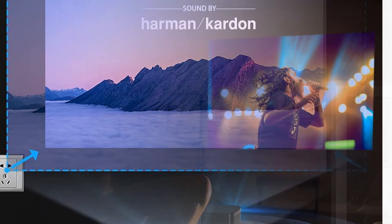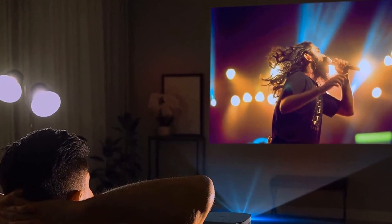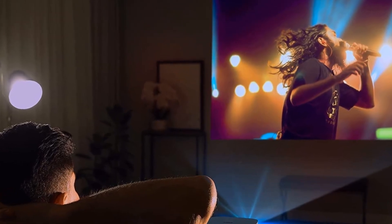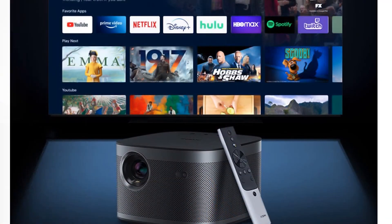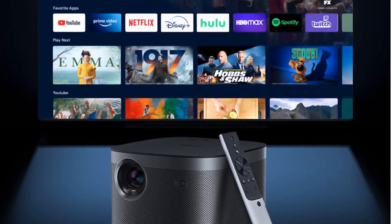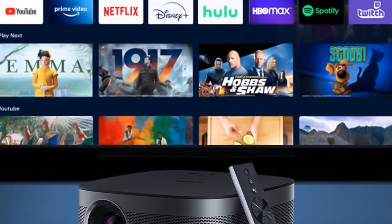Transform your cinematic or gaming experience with crisp images and exceptional color. Smart brightness adjustment — thanks to its stellar 2200 ANSI lumens and innovative brightness technology, the Horizon Pro delivers.